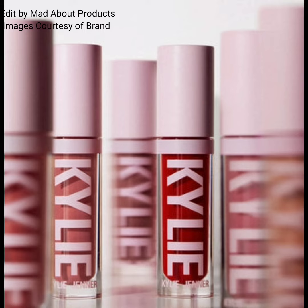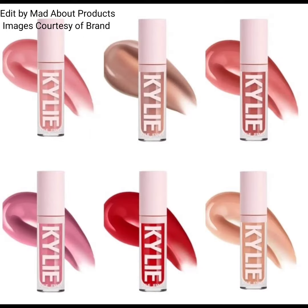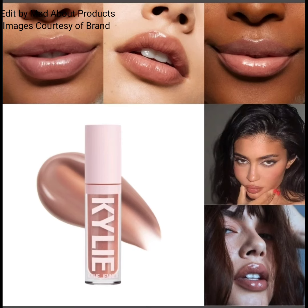The new High Gloss is an ultra shine plus comfort gloss that offers multi-dimensional shine and color in one glide. This smooth formula effortlessly applies to deliver a glossy, comfortable finish without any stickiness. You can apply it alone or over your favorite lipstick.